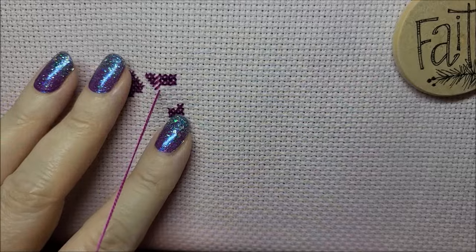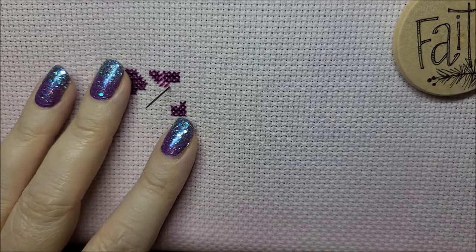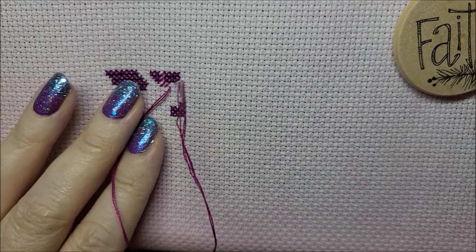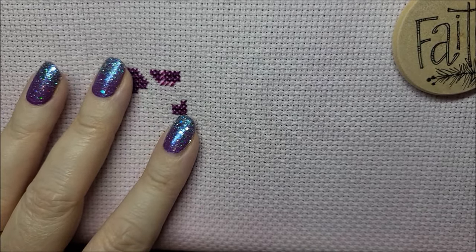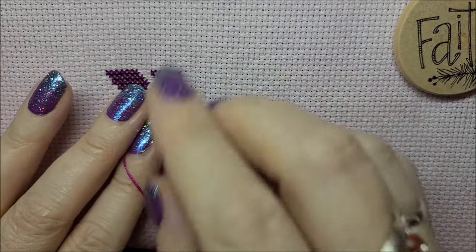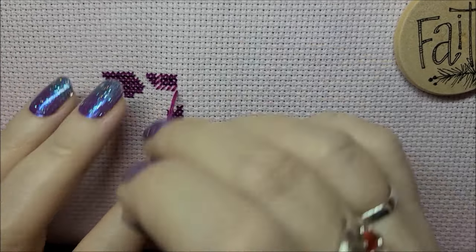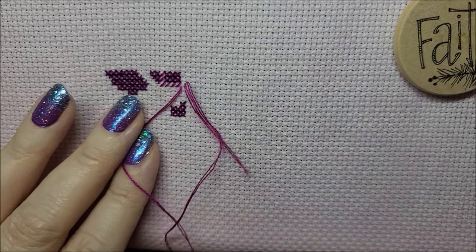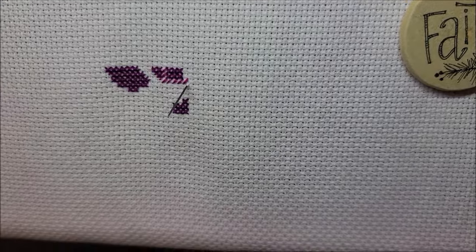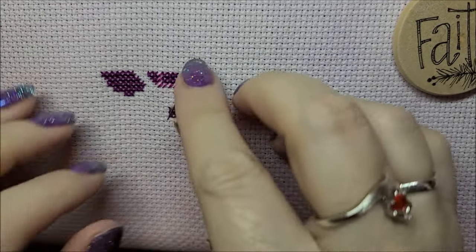The Stitching Post is my local needlework shop, about 25 minutes from my house. My husband had given me a $30 gift certificate and I had to use it within a year, so I knew I only had until around November. I said, you know what, I was going to start Petal Fairy from 123 Stitch, but I don't know when those supplies are coming — they did ship but I don't know when they'll be here.